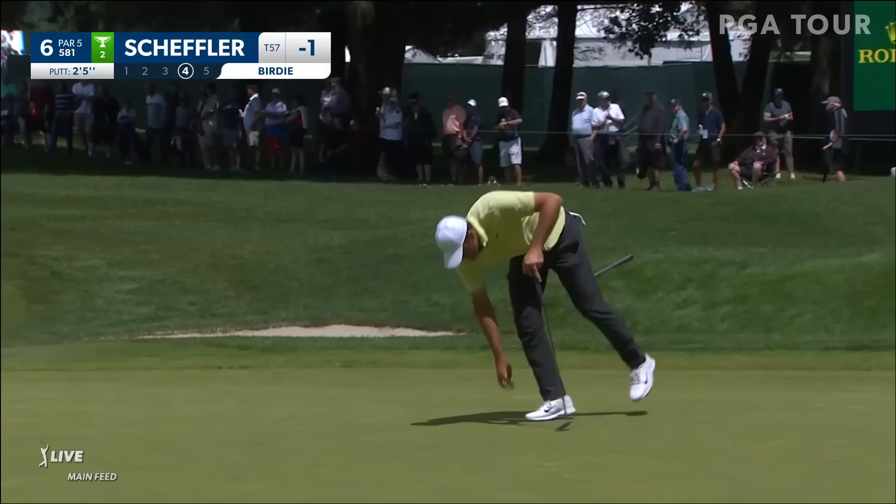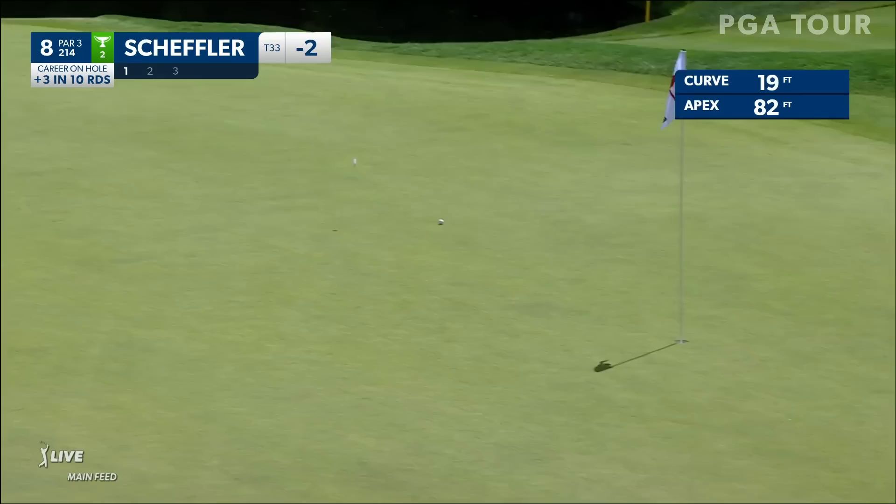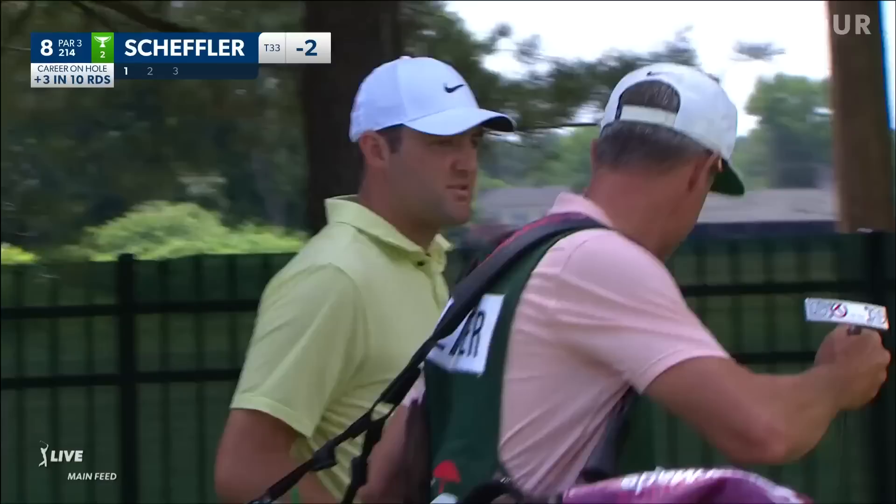It's a demanding par three, but boy his ball striking has been spot on. Since 2004, he's got the second best strokes gained approach number in a season. I don't know who's number one — it's probably Tiger Woods. Tiger's also got number three now at 2.38 in 2007.